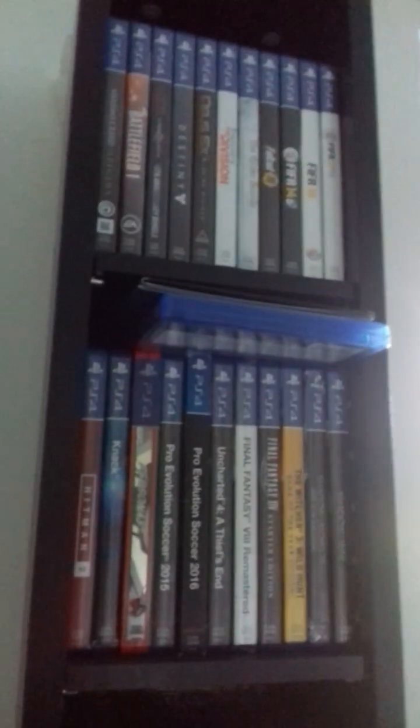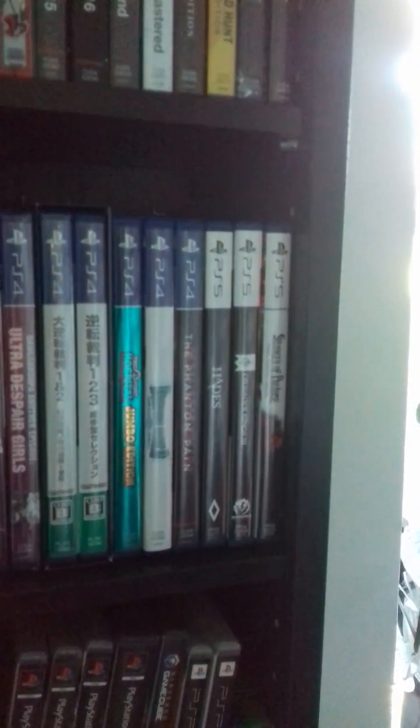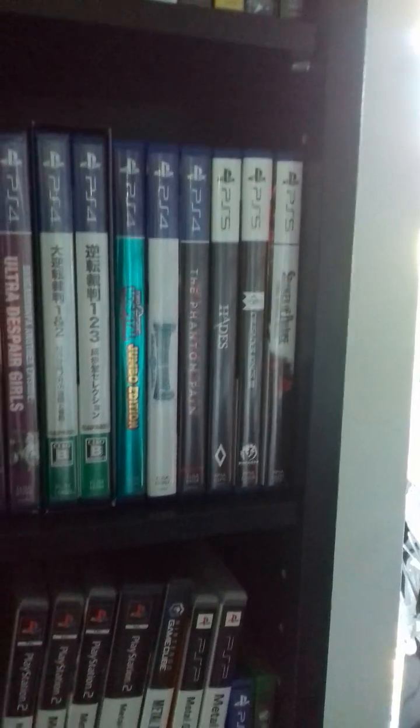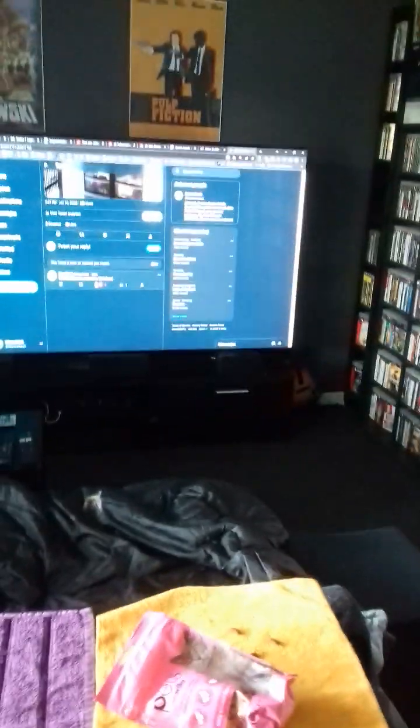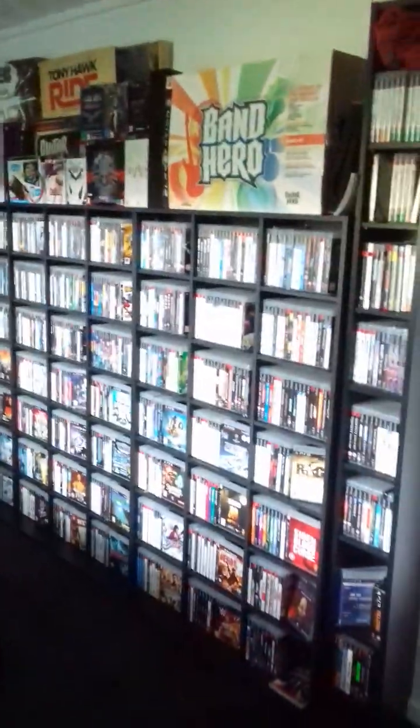Right, let me show you the rest of the room as well. Here are the PS4 games, the three PS5 games that I've got, my Metal Gear games, my Halo games, the TV, the PS5, the Xbox Series X, and of course all my PS3 games.